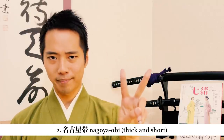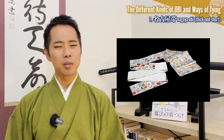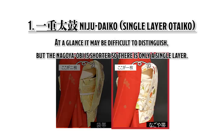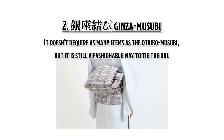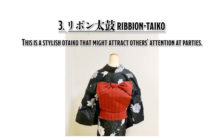The Nagoya obi is a shorter and lighter version of the Fukuro obi and is mainly used for everyday kimono. The name comes from the inventor who was the founder of Nagoya Women's University. The three ways of tying it are: First, Ichiju daiko — at a glance it may be difficult to distinguish, but the Nagoya musubi is shorter so there is only one single layer. Second, Ginza musubi — it doesn't require as many items as the otaiko musubi but is still a fashionable way to tie the obi, named after the town of Ginza in Tokyo where it was invented after the Great War. Third, Ribon taiko — a stylish otaiko that might attract others' attention at parties.